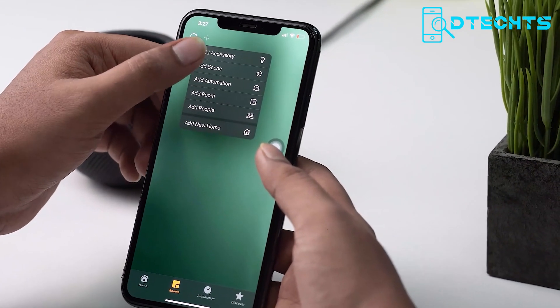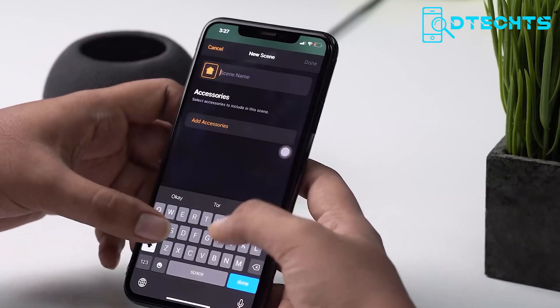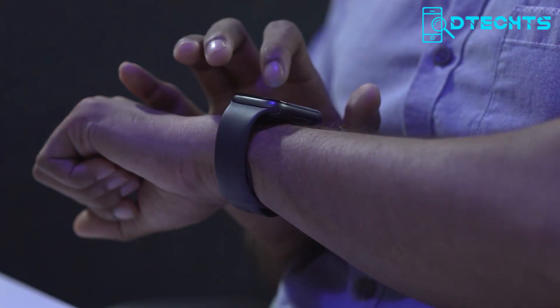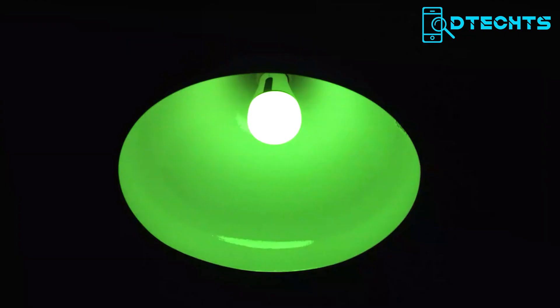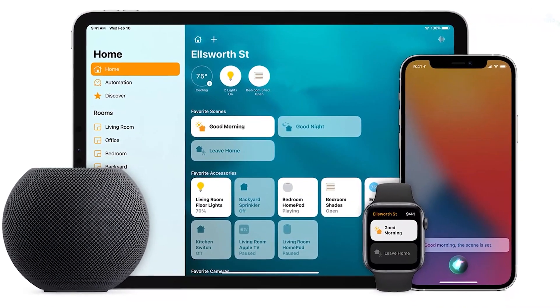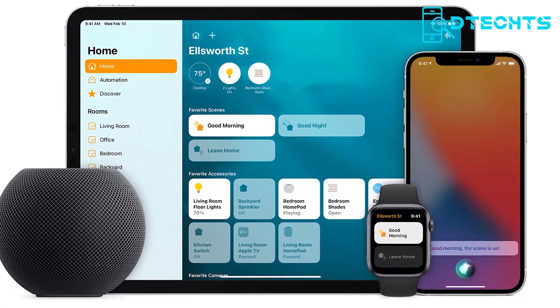Besides, the Home App's security and privacy features ensure that your personal data is always secure. With remote access, you can control your smart home devices from anywhere when you're away. Whether you're a seasoned home automation expert or just getting started, the Apple Home App is the perfect solution for creating a smart home under Apple's ecosystem.